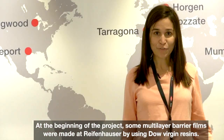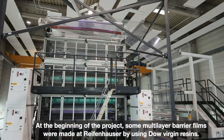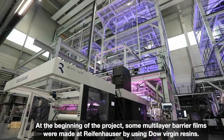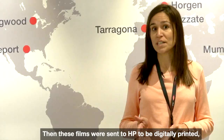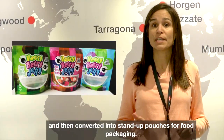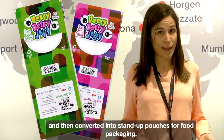At the beginning of the project, some multi-layer barrier films were made at Dreyfenhäuser by using DAQ virgin resins. Then these films were sent to HP to be digitally printed and then converted into standard pouches for food packaging.